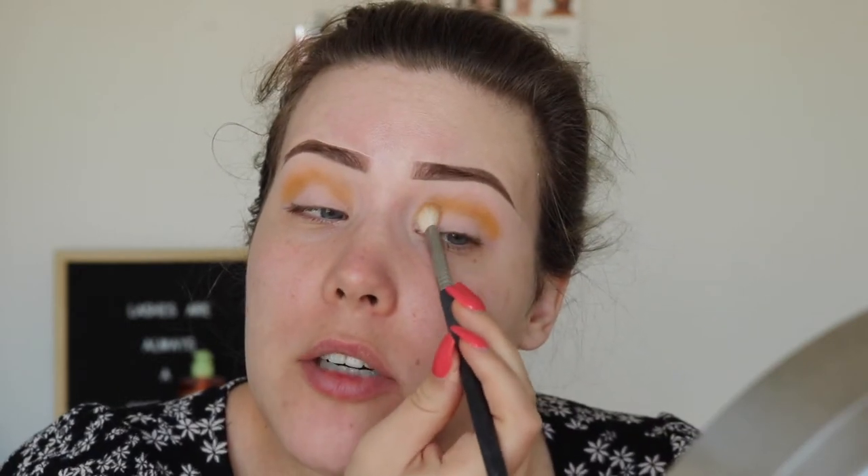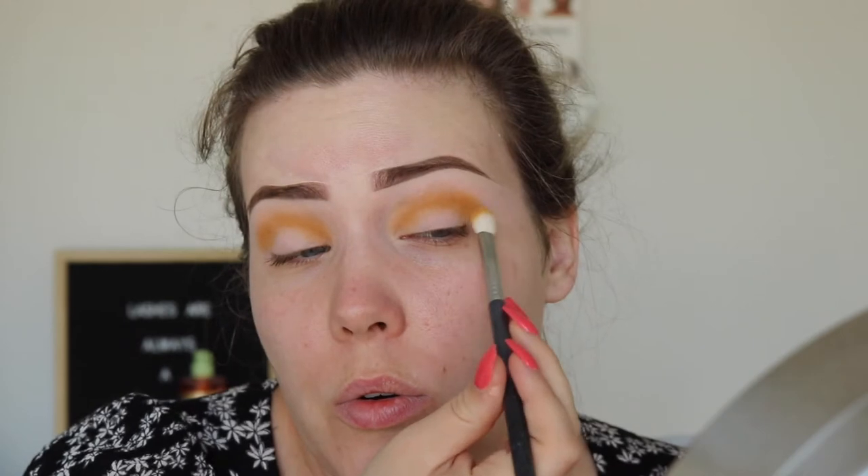Our quails won't stop screaming today. Normally they're pretty quiet, but today is not that day. They're just going nuts and it's driving me absolutely crazy because I'm trying to film. It turned out less yellow, I feel, and more orangey.